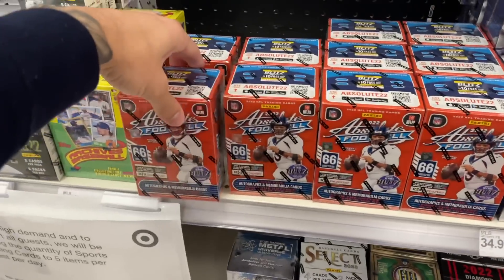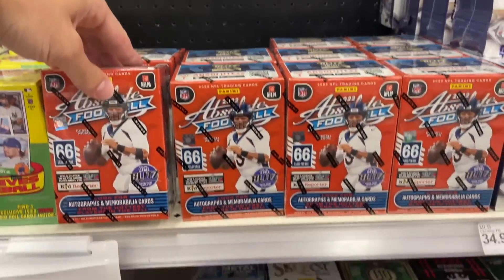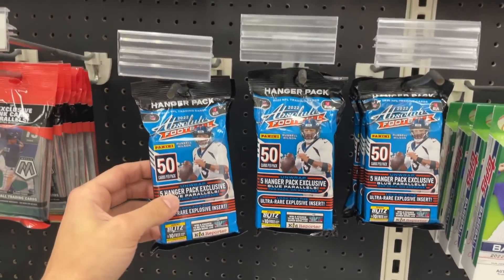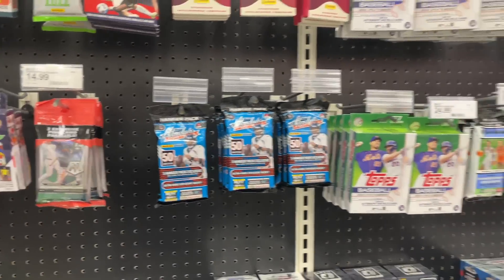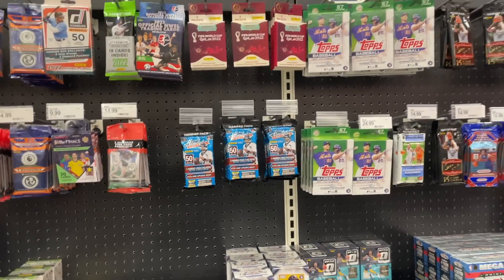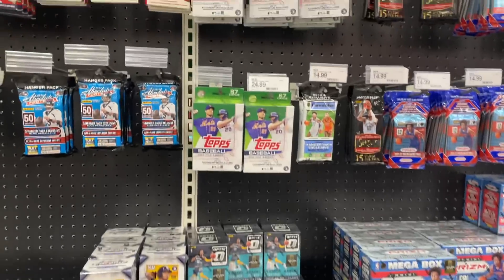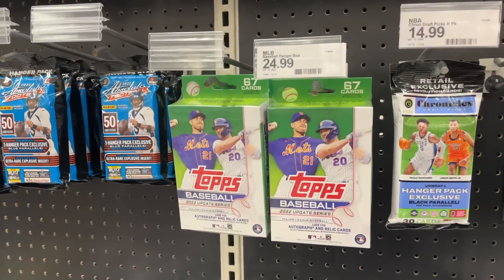We also have some Absolute football blaster boxes - I haven't seen these yet - and some Absolute hanger packs, which is kind of nice to see. I think I'm all Absoluted out though. Overall, not a terrible restock - definitely going to get some Update hangers.